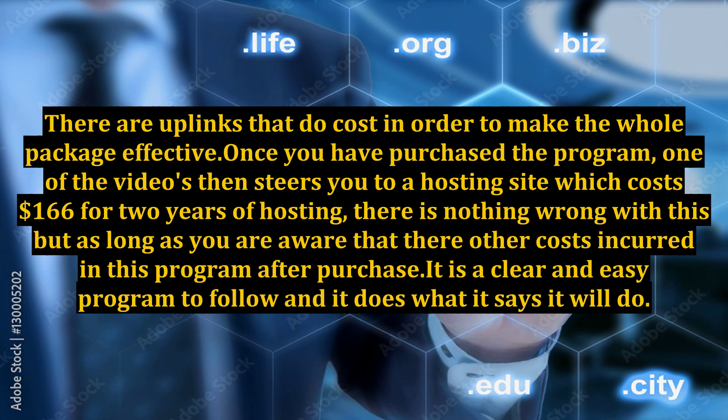There are upsells that do cost in order to make the whole package effective. Once you have purchased the program, one of the videos steers you to a hosting site which costs $166 for two years of hosting. There is nothing wrong with this, but you should be aware that there are additional costs incurred after purchase.